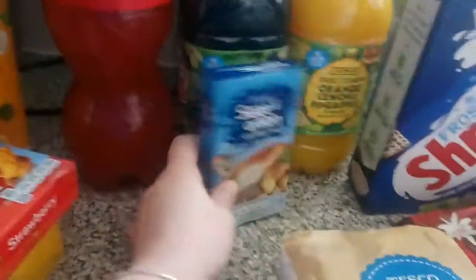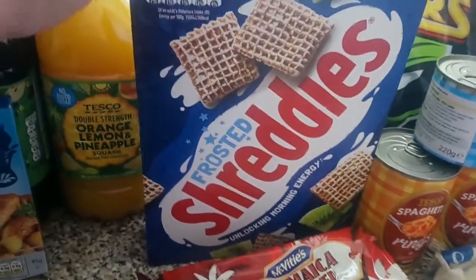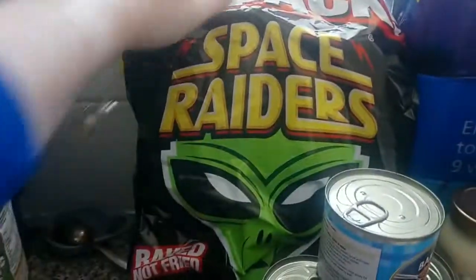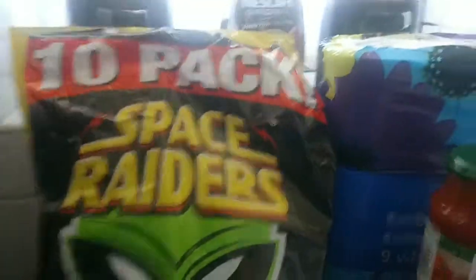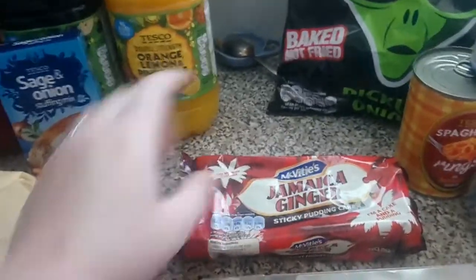We have a sage and onion stuffing mix, just a small one, some self-raising flour, some Frosted Treadi es which are on offer and Lily loves these. Then we've got some Space Raiders and some Skips at the back for snacking. Liam loves Jamaican ginger cake so he picked up one of those.